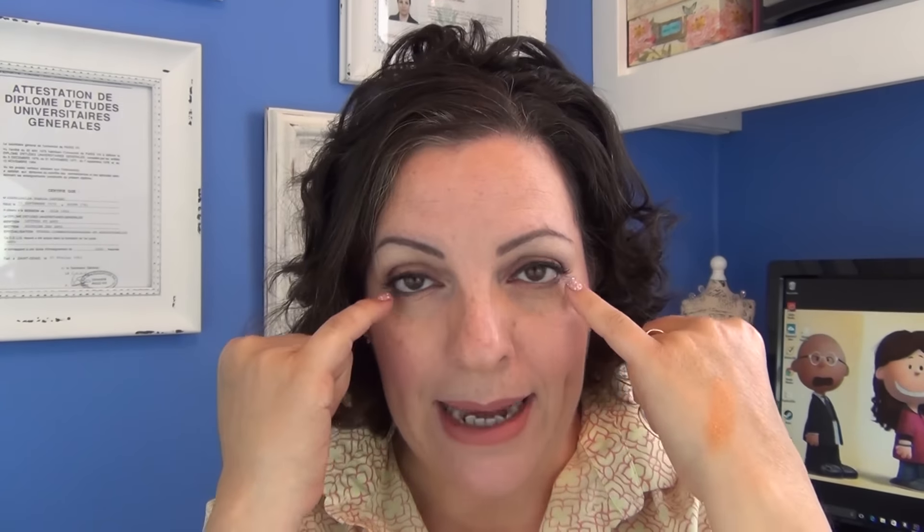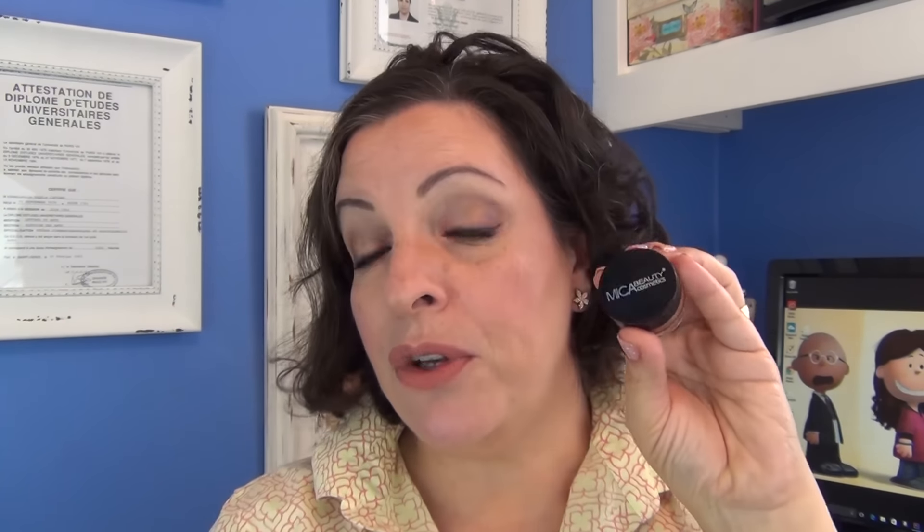Next item is Mica Beauty Cosmetics — I've received some of their products before. This one is a gel cream eyeshadow. It's interesting because I haven't received a Mica product in a while. The one they sent me last time was a concealer, which I actually use as a lid primer and I have it on today. I've been using them and I like the company, I like the brand — I like the products a lot. I think they're very good quality.